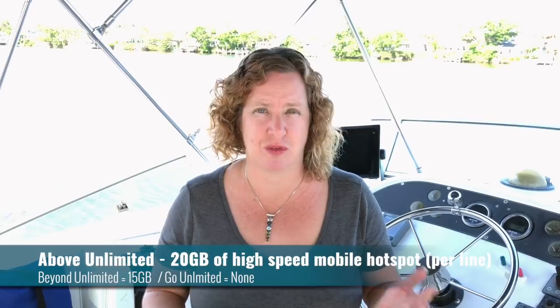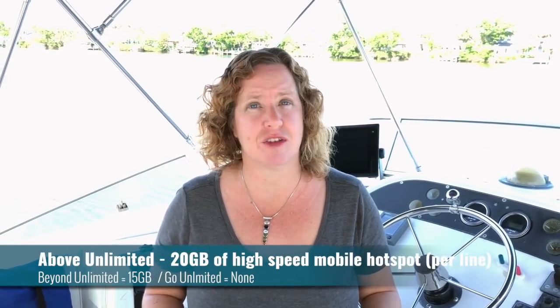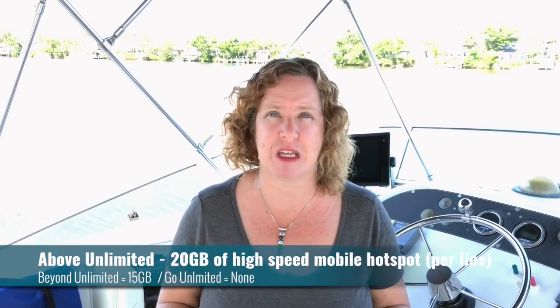This new plan is $10 more per month than Beyond Unlimited. On the new plan, you will get 20 gigabytes of high-speed mobile hotspot use. That's really important for a lot of our audience who is looking for a home internet replacement — it's increased from the 15 gigabytes included on Beyond Unlimited.